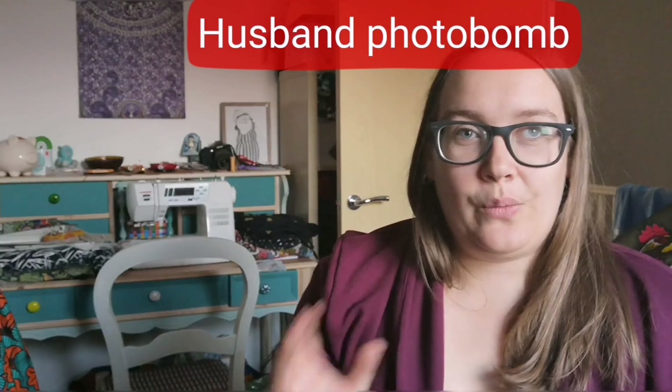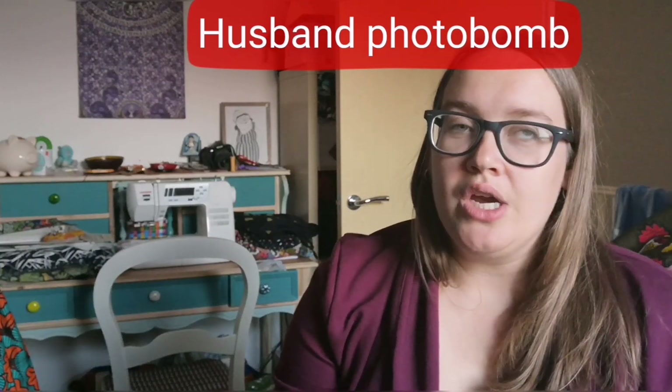A lot of YouTubers do monthly roundups of their sewing activities so I thought I would join in. This is going to be every month but it will be additional to the weekly vlogs that I do — weekly vlogs on Tuesday, then monthly roundups and other occasional bonus footage and films as well depending on what I'm doing. Shall we start off with what I've made in April?